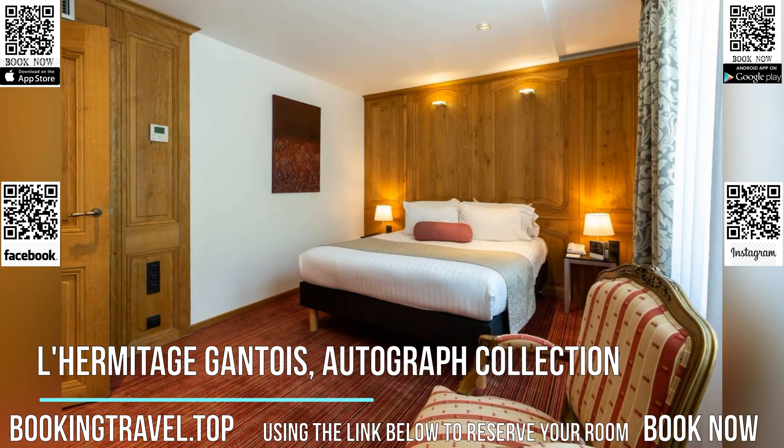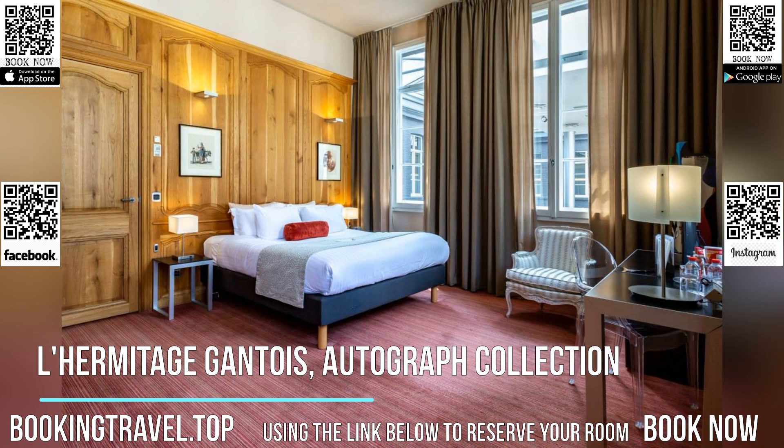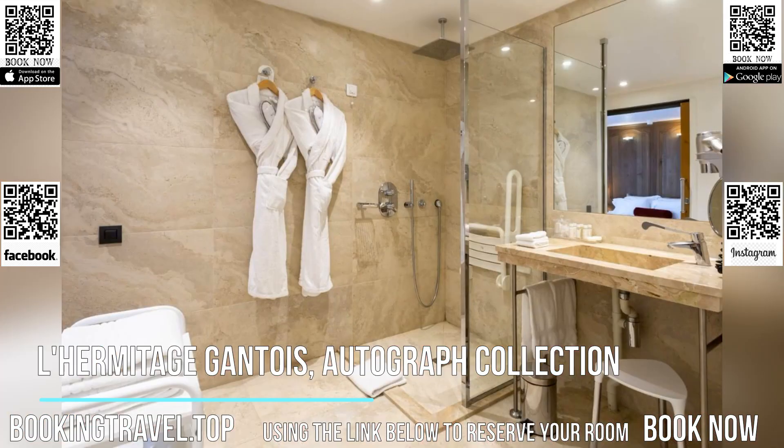The hotel is located 0.7 miles from the Lille-Europe train station and is a 10-minute walk from the old town of Lille. The metro stop Mary de Lille is 820 feet from the hotel. The Musée de Beaux-Arts is located 1,640 feet away.